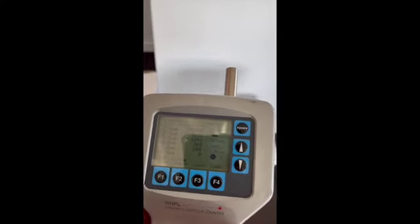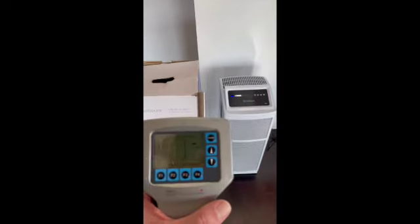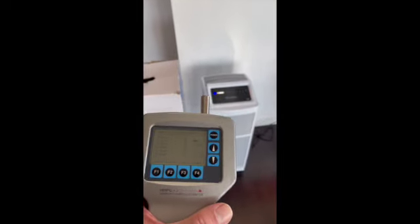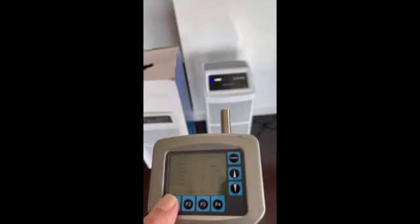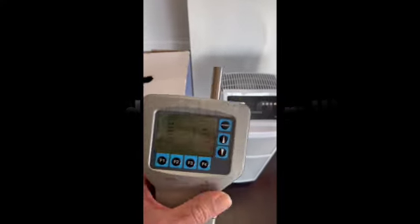We're about an hour into our quick little experiment here in the condo, where we started with over 1.9 million particles at 0.3 micron and well over 10,000 particles at 1.0 micron. We saw a reduction at 30 minutes already — let's see how well the machine did in just one hour.